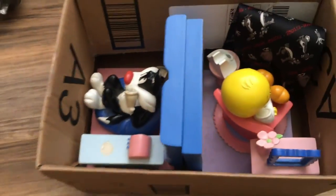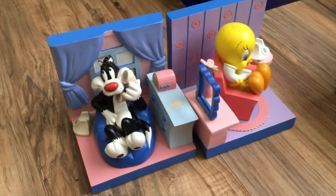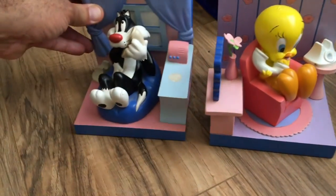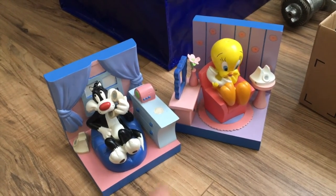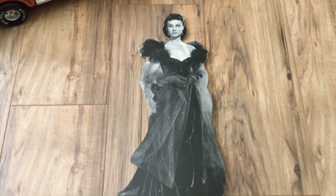I found these bookends at a thrift store — Tweety and Sylvester. I paid about $10 for them. The only thing is they're missing a flower piece and the cord that connects the phone receiver is also missing, but they're still nice. I still put them up for $40 bucks and let's see what happens.